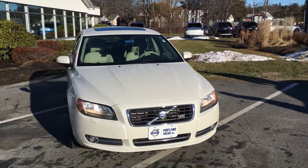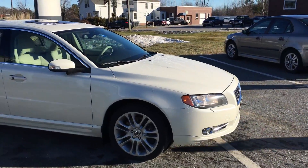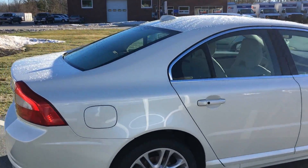Hey guys, Cody over here at Portland Volvo. Do I have a rare gem for you. This is an S80 with the coveted V8 engine. This thing is a monster in the engine area. It's got lots of pep.